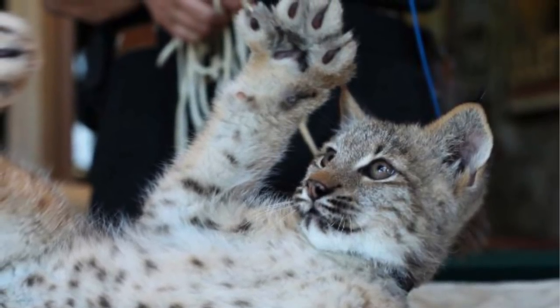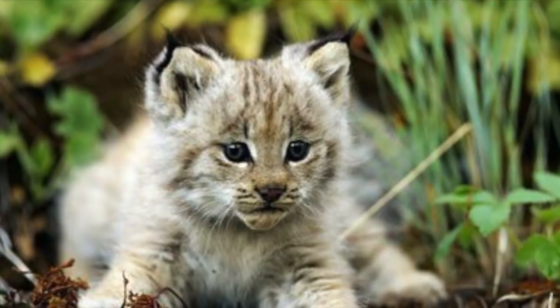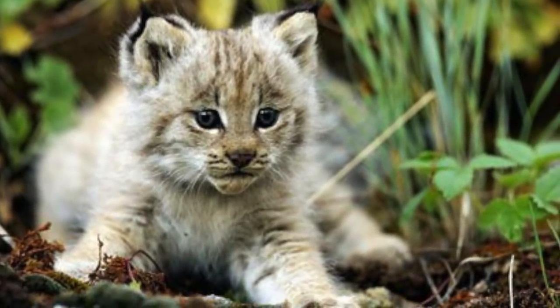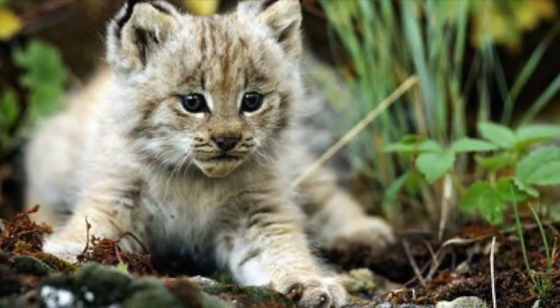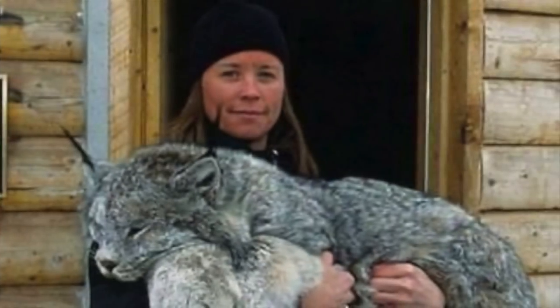How adorable are those paws? Doesn't it look just like this lynx is wearing a big old pair of very furry mittens? Just in case you haven't fallen in love with the Canadian lynx yet, here's a photograph of what it looks like as an itty bitty kitty — it's enough to make your heart melt from the sheer cuteness of it all. Clearly, this was a cat made for cuddles.